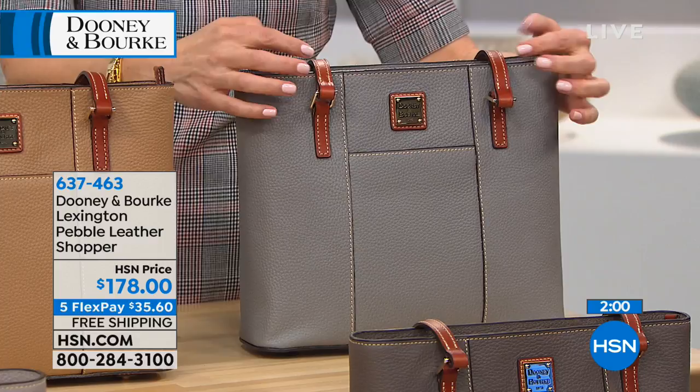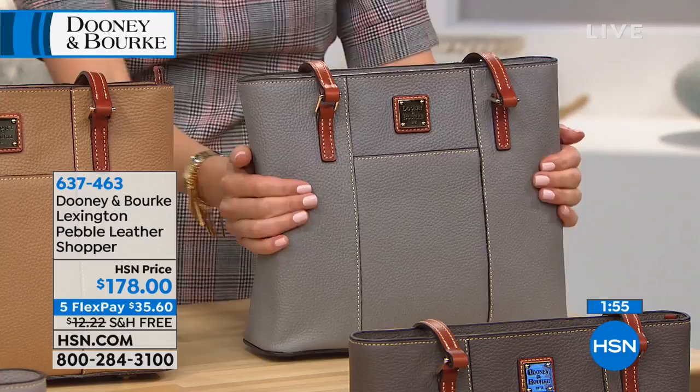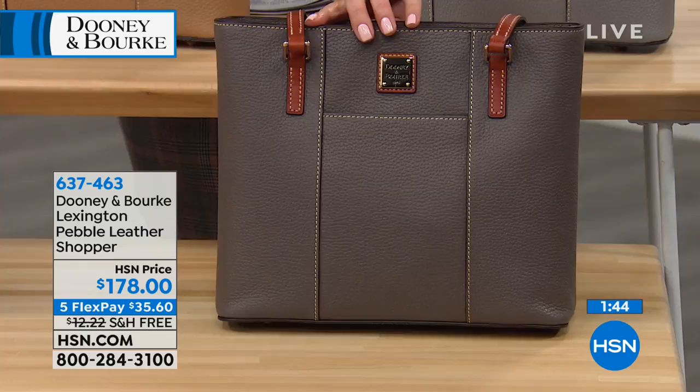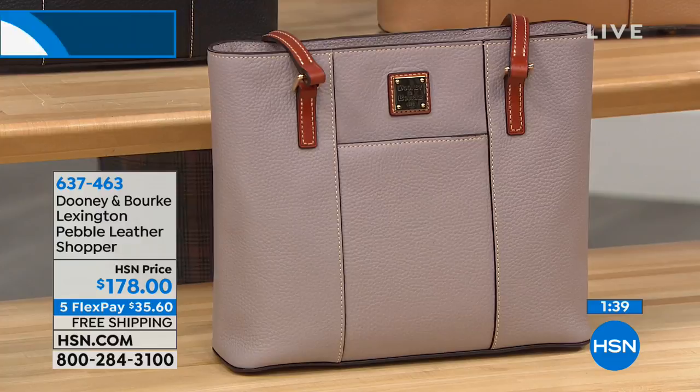Tons of gorgeous, soft, supple pebbled leather. We have the color called Elephant — that taupey, mushroomy brown that pulls grays, beiges, and taupes. And then we have the oyster, which is just divine if you love beautiful, chic, lighter shades, maybe to go into spring or take you year-round.